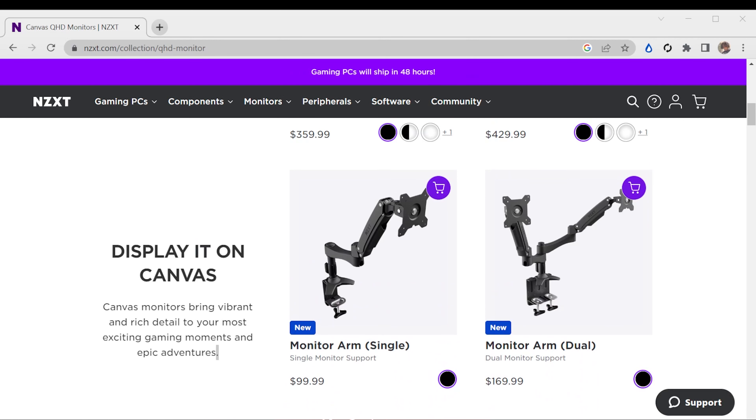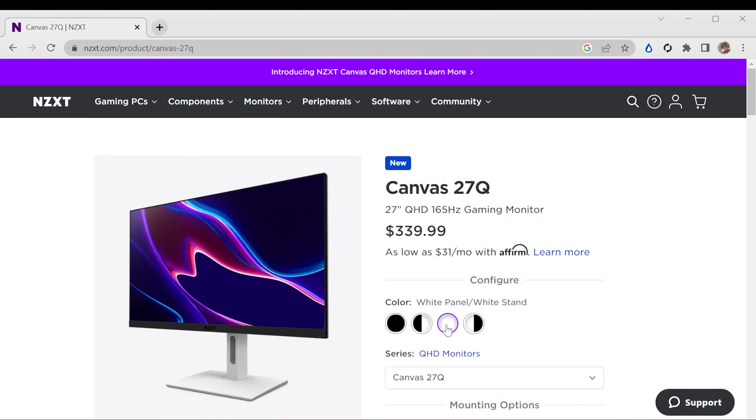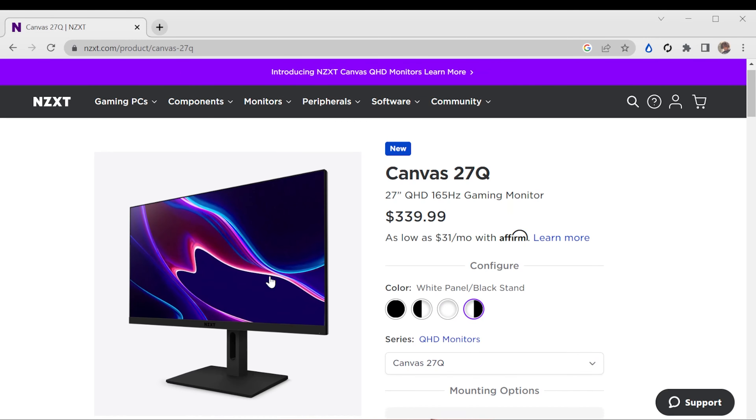They also released a monitor arm and a dual monitor arm in case you want to mount these together. Let's look at the 27-inch — the aesthetic is almost like a three-sided bezel-less display, and you have your different variants. Just look at the all-black, black frame, white stand, all black options. The whole design is just nice, sharp, and clean aesthetically.